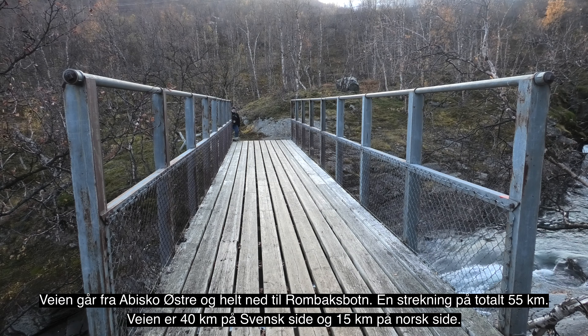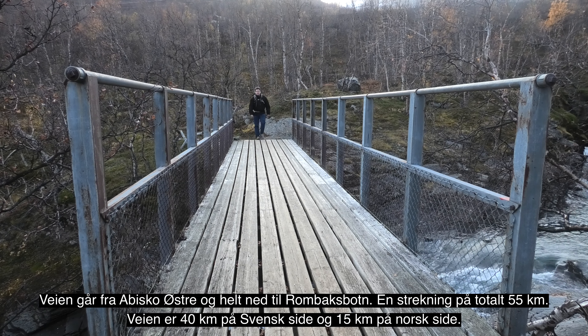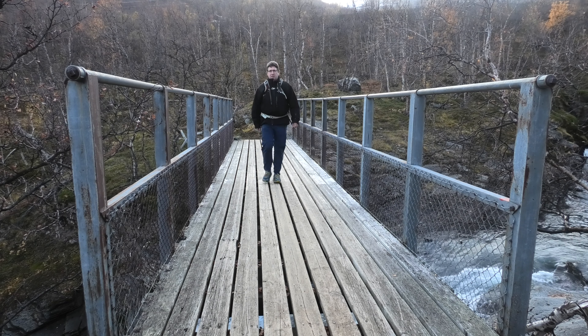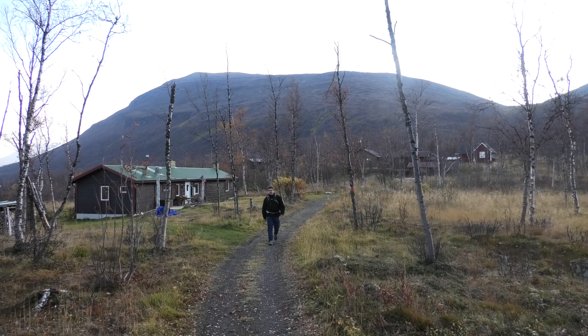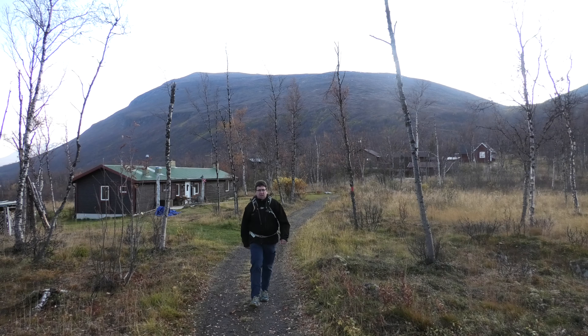Innsjøen er vanligvis islagt fra desember til juni og er et populært område for sportsfiske. Om våren, særlig i helgene, reiser mange fra Kiruna for å bedrive isfiske på sjøen. Et årlig arrangement som lokker mange fiskere er Lapplands mesterskapet i isfiske, som arrangeres ved Stenbækken.